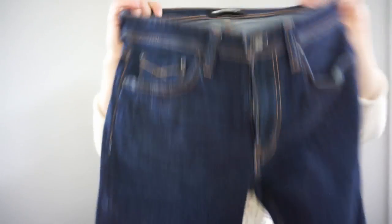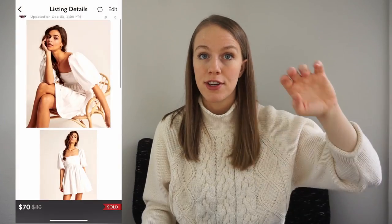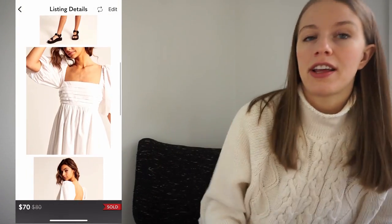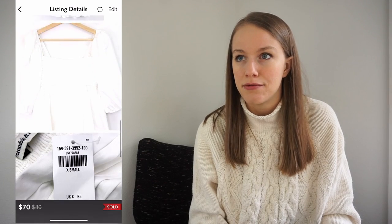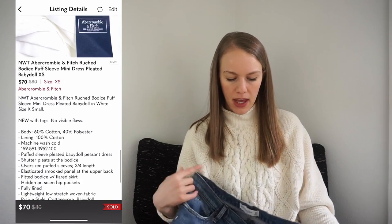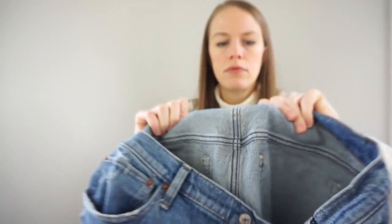I actually might try to sell these because I found a new-with-tag Abercrombie & Fitch dress at the bins and it sold full price within 48 hours. So maybe I should be picking up more recent styles of Abercrombie. This is a pair of jeans in excellent condition — mid-rise boyfriend, size 31.